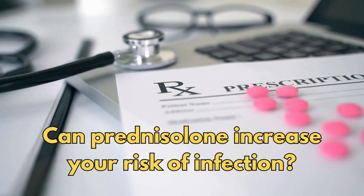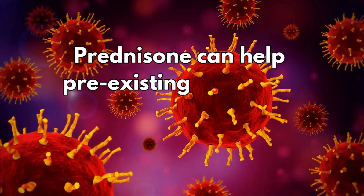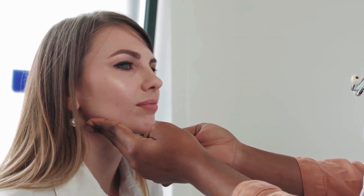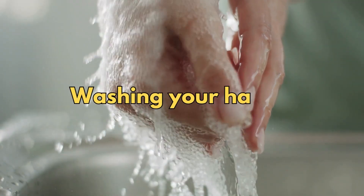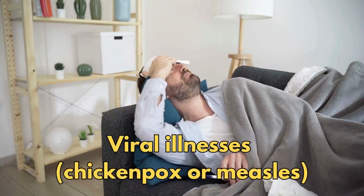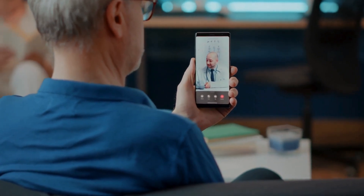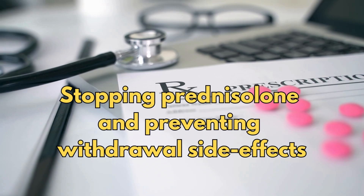So can prednisolone increase your risk of infection? Infections are more common in people taking prednisolone because it suppresses their immune system, making it harder for your body to fight off infection. In some circumstances, prednisolone can help pre-existing infections, particularly those caused by yeasts or fungi, to spread. Symptoms of an infection may also not be as obvious or typical when you are on prednisolone. While you are taking it, you should take some precautions to reduce your risk of infection, such as washing your hands often and avoiding people who are sick — especially those with viral illnesses such as chicken pox or measles. Tell your doctor straight away if you develop any sort of infection, including eye infections or fungal infections, while you are taking prednisolone.